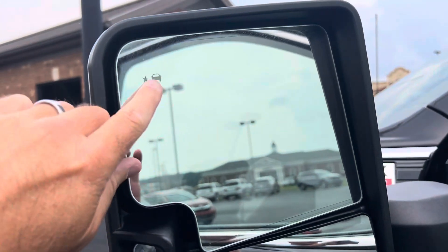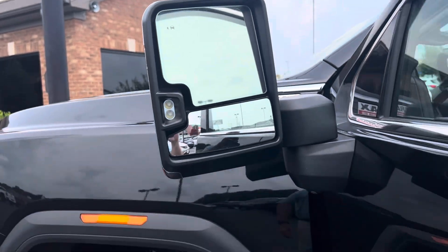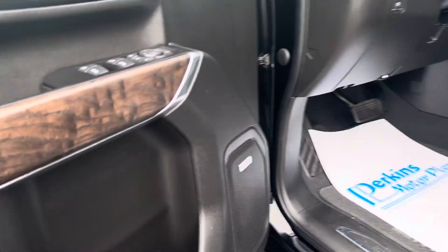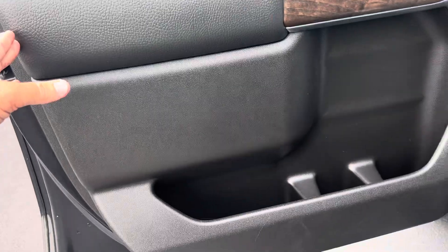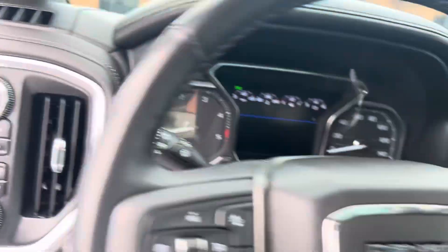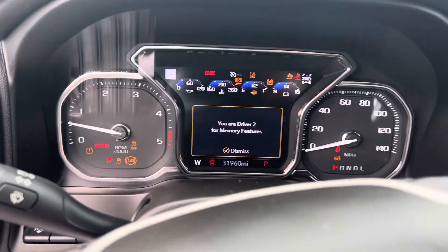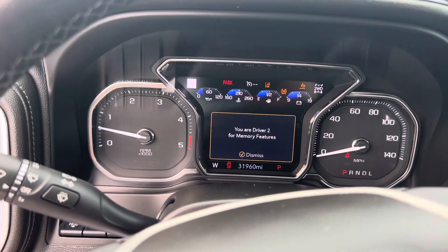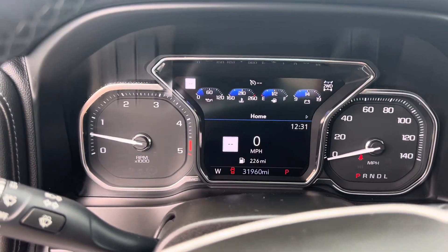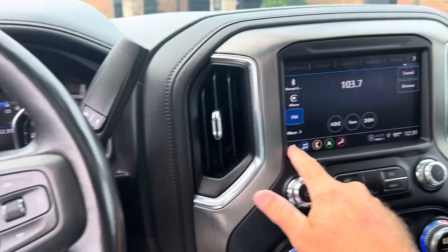I'll show you the lane assist indicator light right here in the rearview mirror — it lights up as traffic is coming up beside you, that's your alert for that. Driver door and driver seat look great. I'll hop in and push the button to turn it on. Currently sitting at 31,960 miles on the odometer.